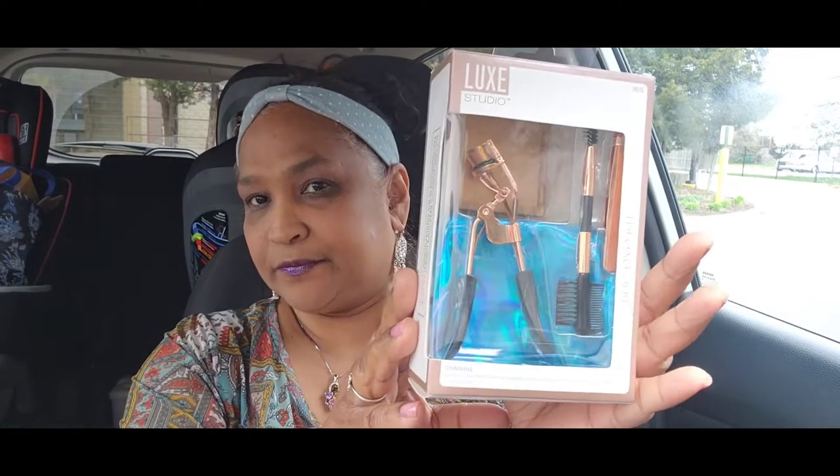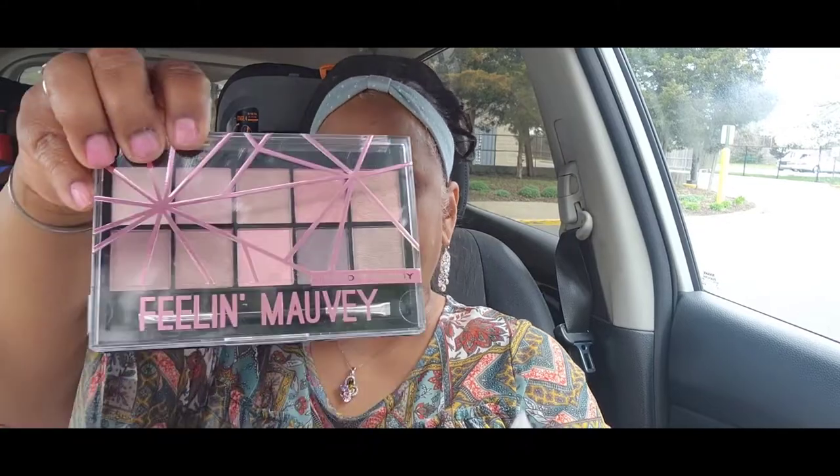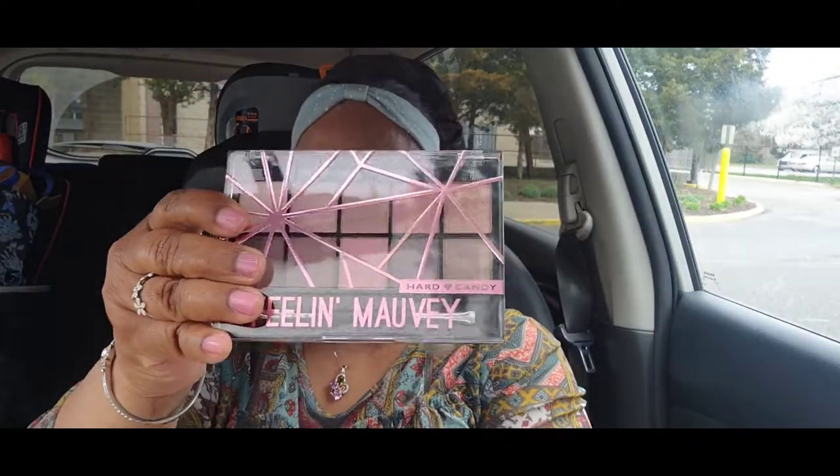Let me show Jamie what's in this beautiful giveaway that she just won. First, there was this Hard Candy palette in Earthy Vixen, then there was this rose gold Hard Candy jelly highlighter. Then you got this five-piece Luxi Studio Eye Kit, and then you got this Feeling Morvie Hard Candy palette, which is absolutely gorgeous.